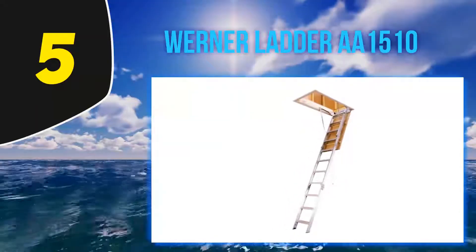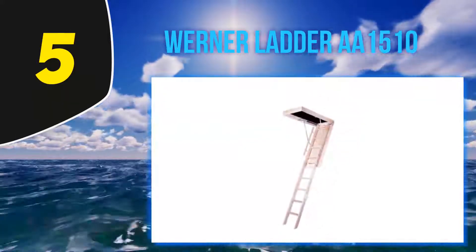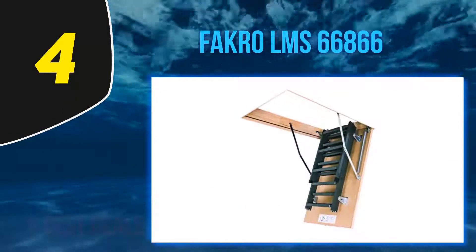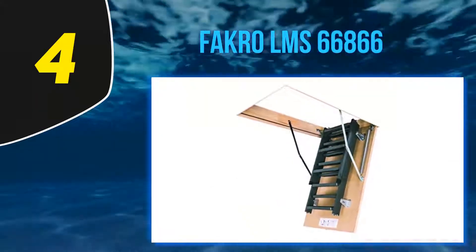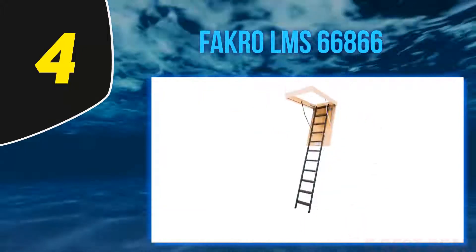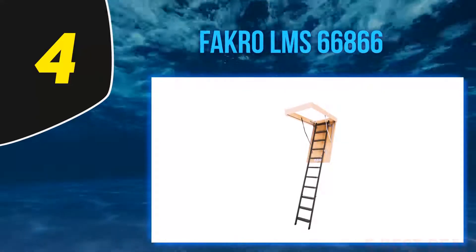This weight capacity is enough to fulfill your requirements if you are not going to use your attic ladder for real heavyweight tasks. For more information and the latest price, check out the product links in the description below. At number 4 is the Fakro LMS 66866. This attic ladder is perfect for high ceilings with all technical necessities and safety features.